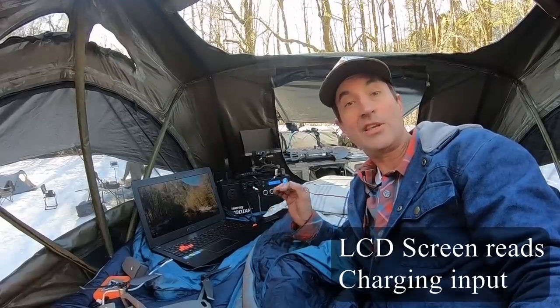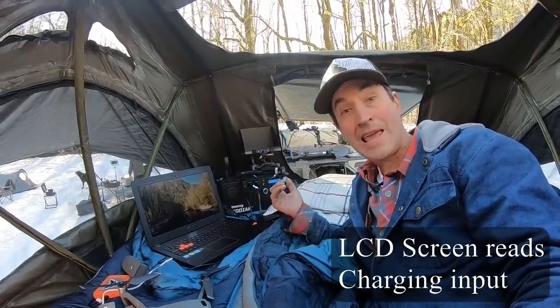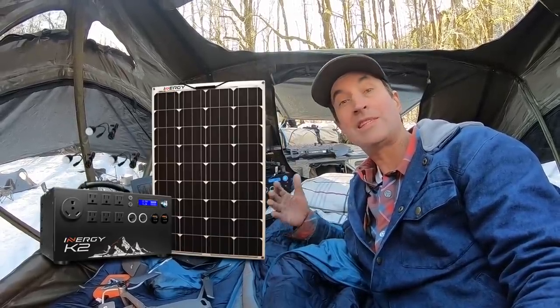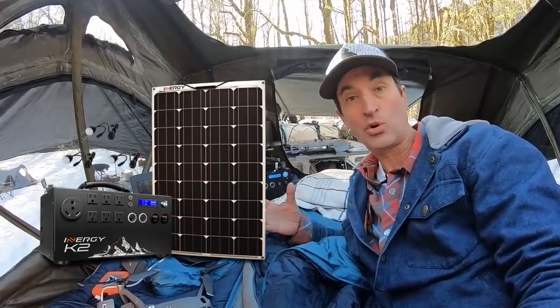Another feature of the K2 is it lets you monitor how much solar you're bringing in and how much you're actually charging it, so it gives you visibility to see what you're actually pulling in from your solar panels.